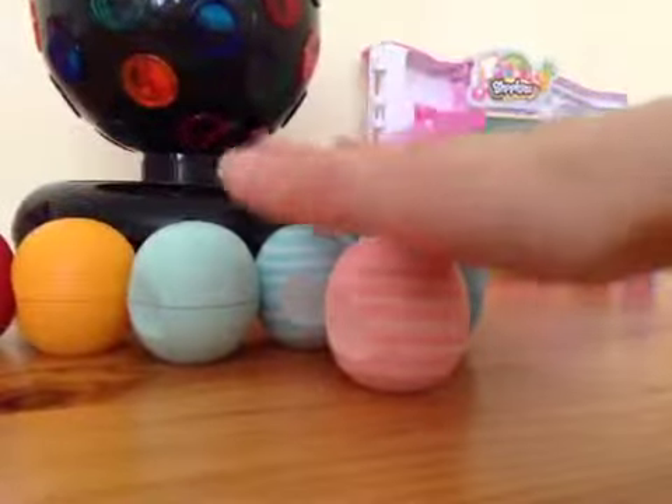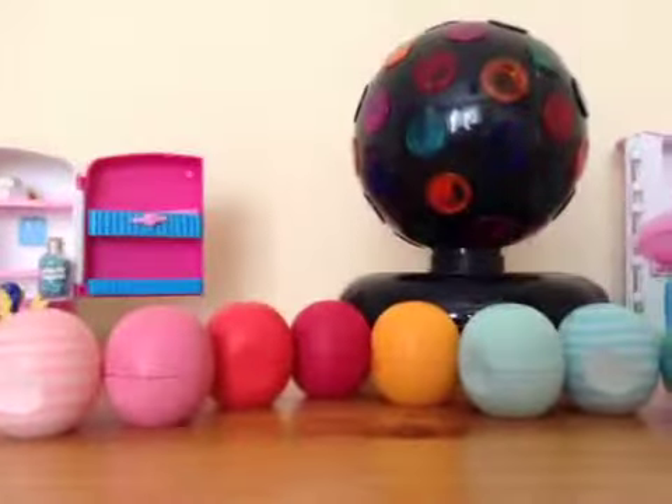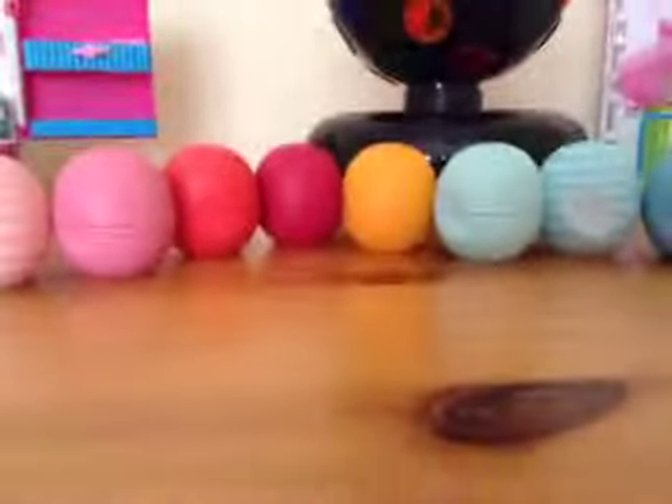My last one is Coconut Milk, and these are the two new EOS ones. So that's all my EOS lip balms!